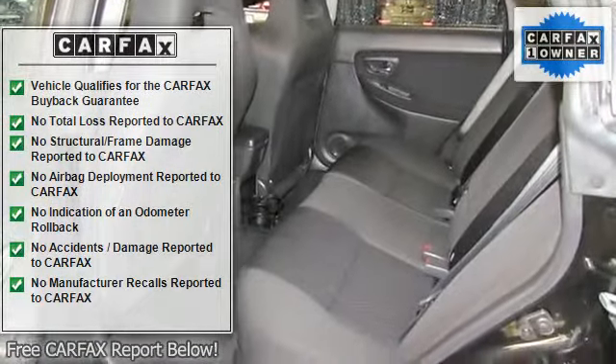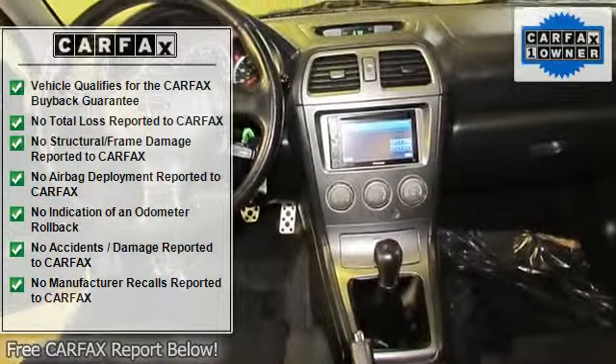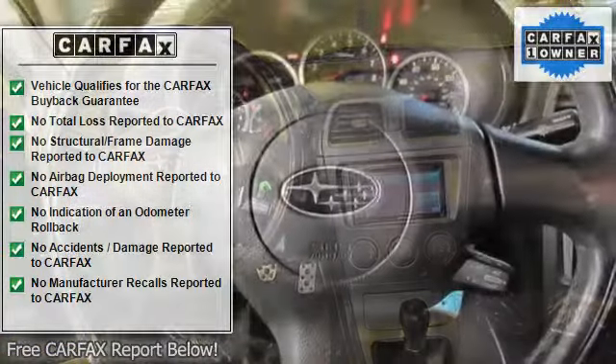One owner. Also equipped with power door mirrors, power steering, power windows, rear window defroster, speed control, sport steering wheel, and sport design front seats.